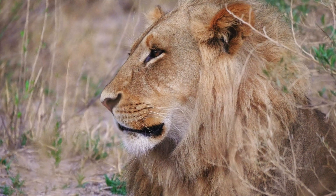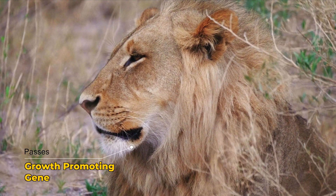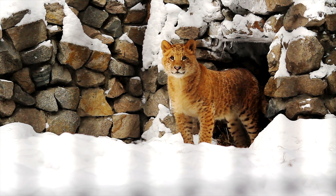Because the lion sire passes on a growth-promoting gene but the corresponding growth-inhibiting gene from the female tiger is absent, ligers grow far larger than either parent species.